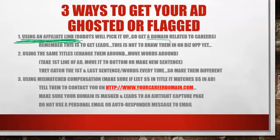Get a domain at GoDaddy.com related to careers — it's 99 cents or $2.99. Find one that has something to do with careers, nothing to do with a biz op, earning money, or earning income. Get a career-related domain. Remember, the purpose of posting on Craigslist is to get an email — that's it. It's not to show them a biz op.